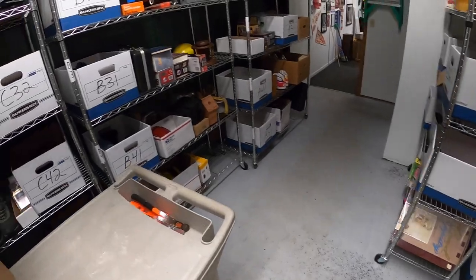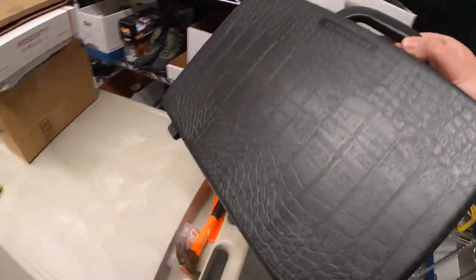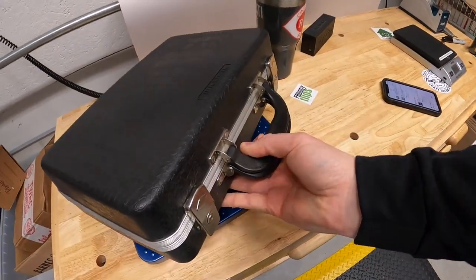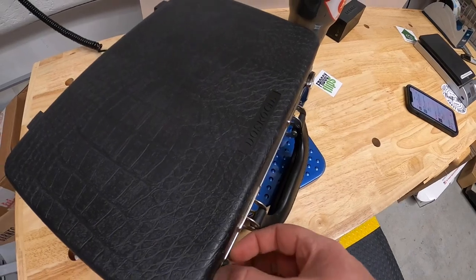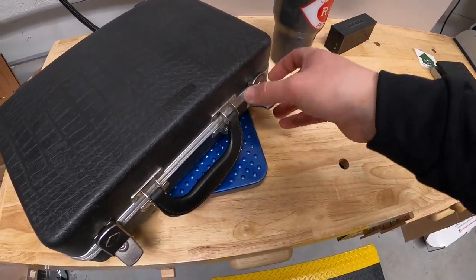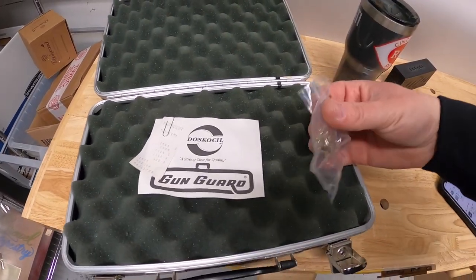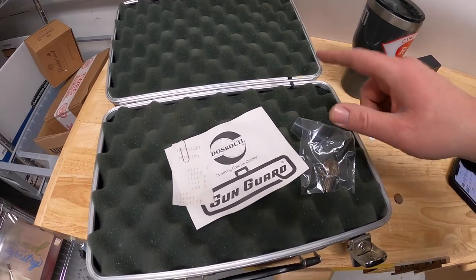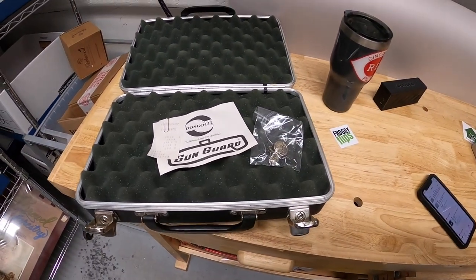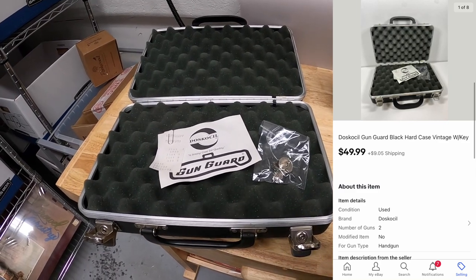Next thing going out is a gun case on B3. It is a vintage case but it's a nice one and it's in really good condition. The brand is called Doscosil. It's got a lot of padding inside, it's got the original keys, and it even has the original receipt from 1988. Got this in a bulk buy maybe a month ago — I think I've got about $20 into it. It sold for $49.99 plus shipping.